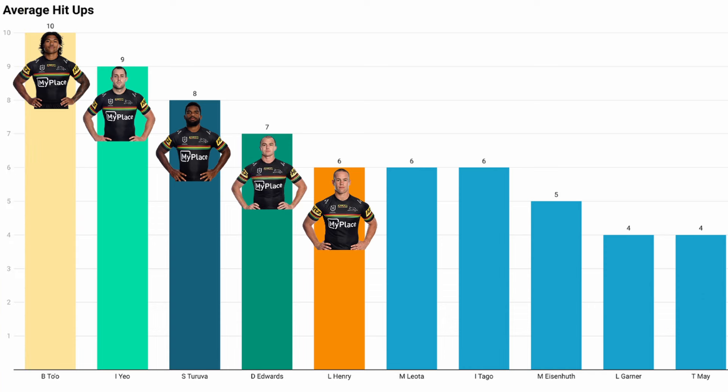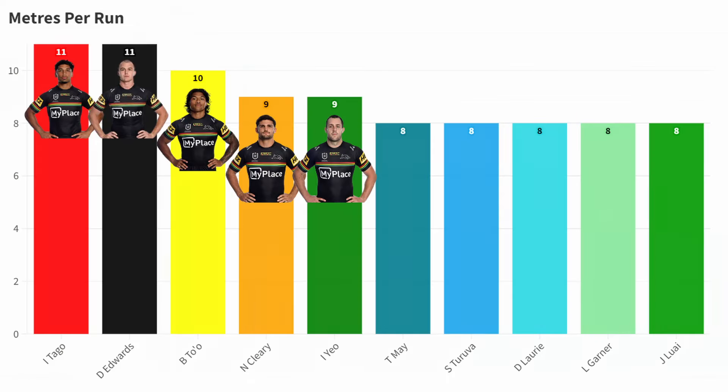It's easy to say the backs dominate because they're making metres from kick returns, but let's look at how many metres they're making from one-pass hit-ups — taking the pass from the dummy half and running into the teeth of the defence. Brian To'o averages around 10 of those runs per match. Under him are Isaac Yeo, Turuba, Edwards, and Liam Henry. Again, the top five, and again, none of Penrith's starting props feature. It's a stat you'd normally expect props to be leading. But Penrith use their backs like props.